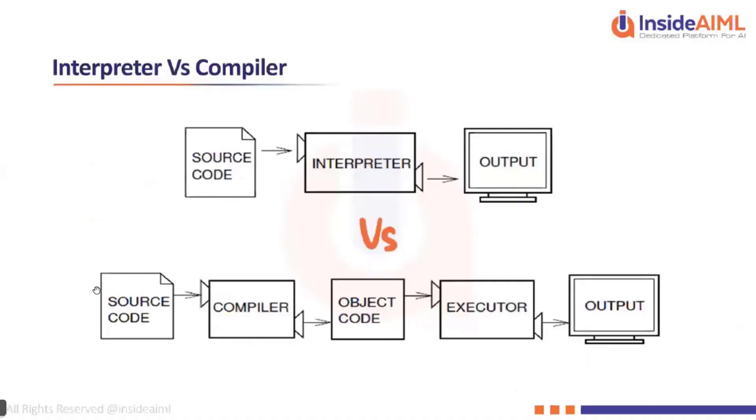What the compiler does is read through all the lines of code — suppose you have 100 lines, every single line will be taken into account and compilation takes place overall. All 100 lines will be compiled and then an object code is created, which is an intermediate output that is machine-understandable.